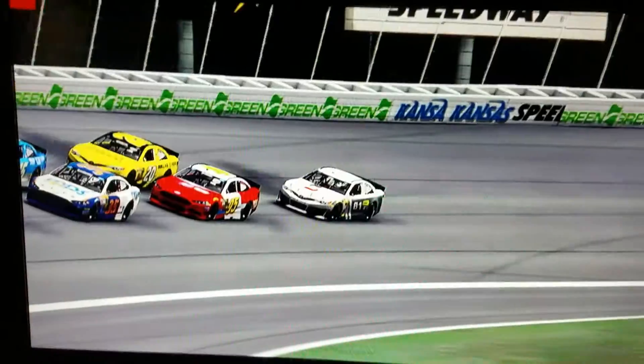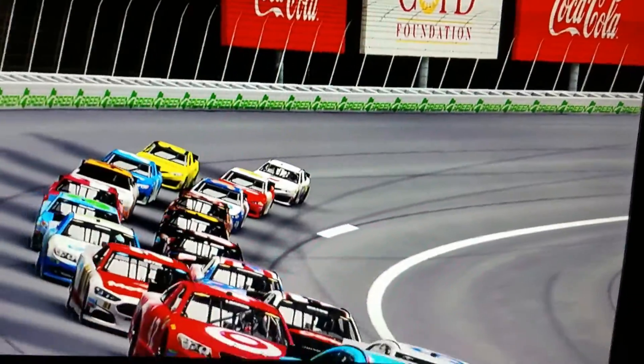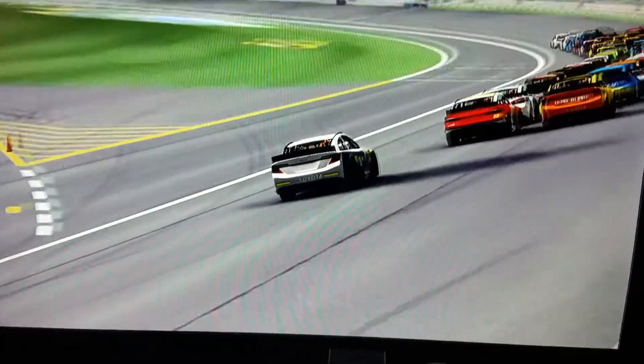I'm getting wrecked more than Joseph gets wrecked in his live streams. On lap 3 of 16, we are back green on our first restart.